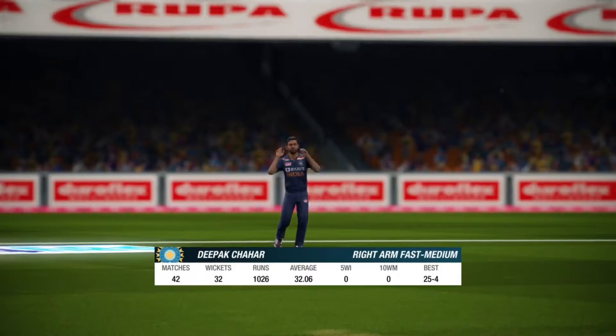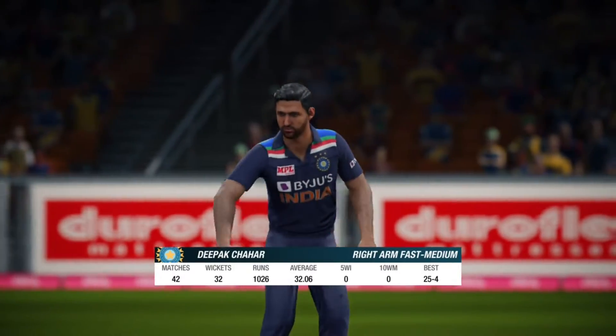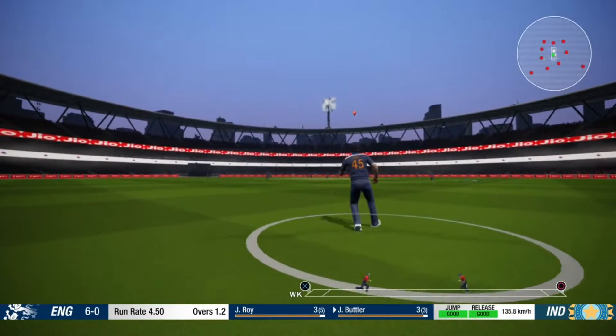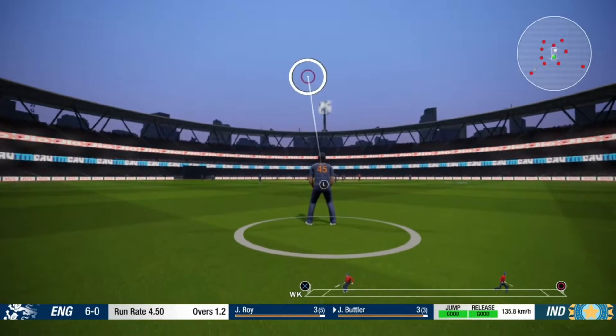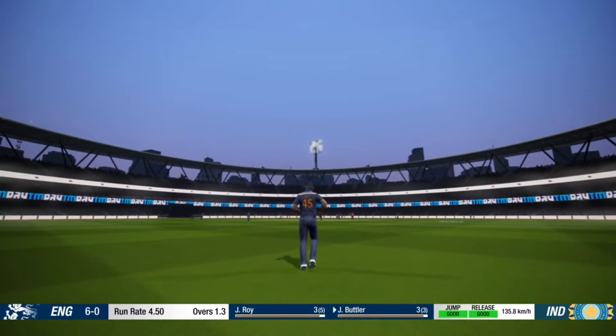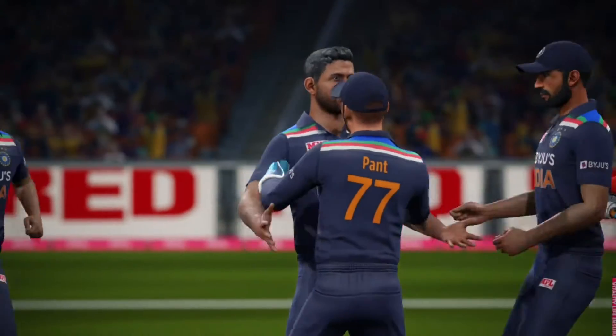That's some good bowling. The whole team running over to celebrate — this one means a lot.